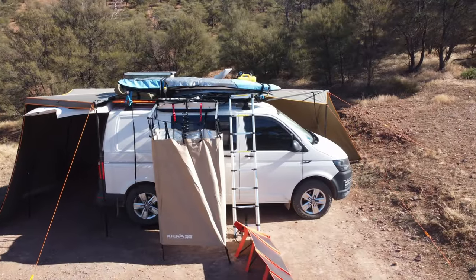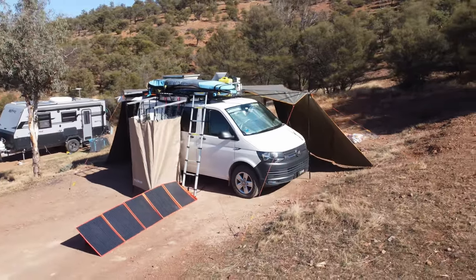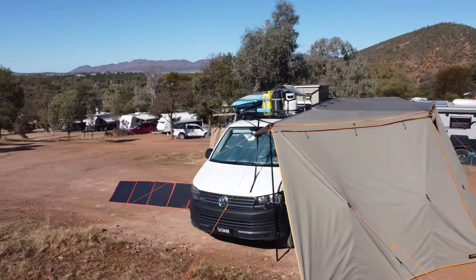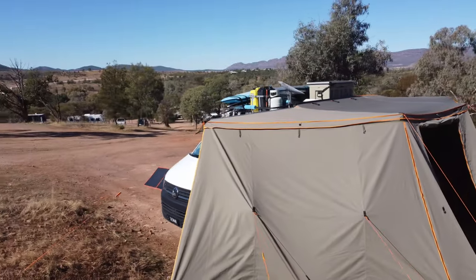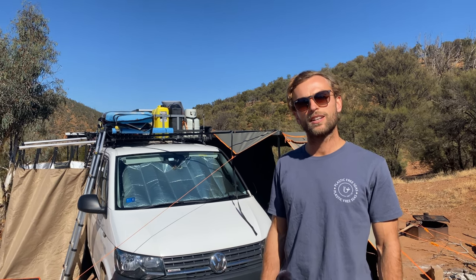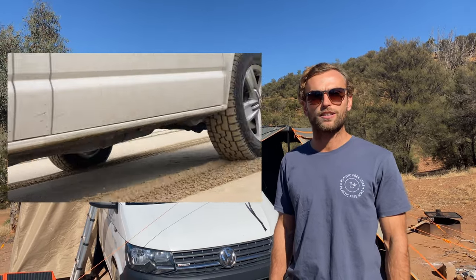Hi, I'm Taz from Brisbane, Australia, and I'm Marta from Bogota, Colombia. Today we are going to show you our home. Our van is a 2018 Volkswagen Transporter 4Motion. It's a short wheelbase. I've put a 2-inch lift kit on it and put some 17-inch all-terrain Pirelli tires on it.